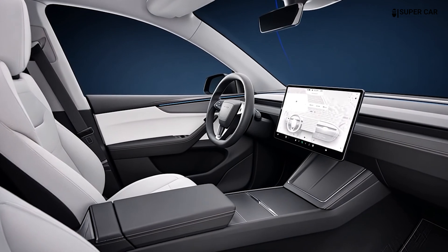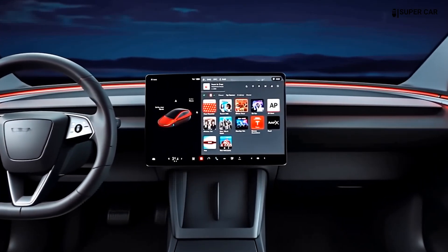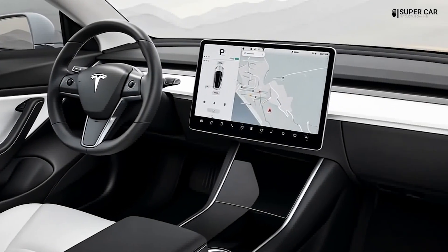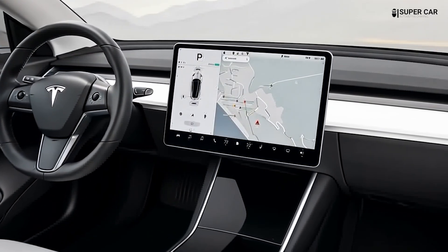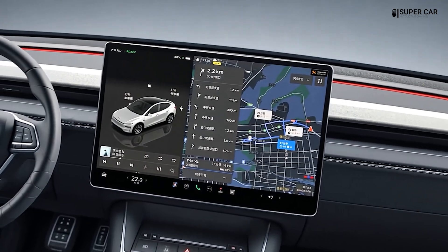The Tesla Model 2 is designed to comfortably accommodate five passengers, maximizing interior space through its hatchback configuration and wheels positioned at the corners. This design approach enhances passenger comfort and improves practicality, offering easier access to the trunk for loading large items.